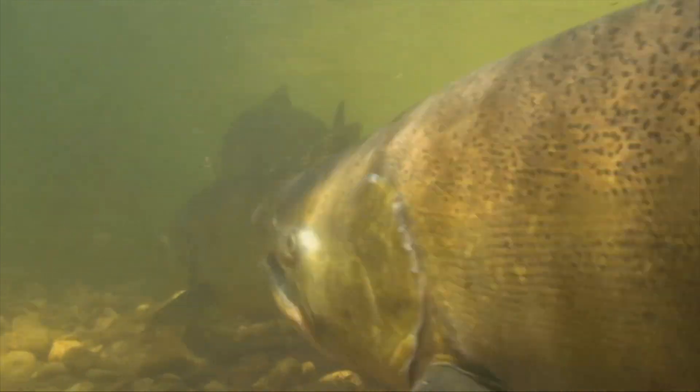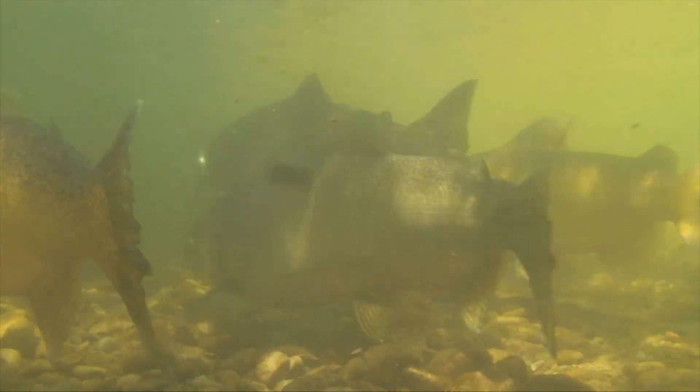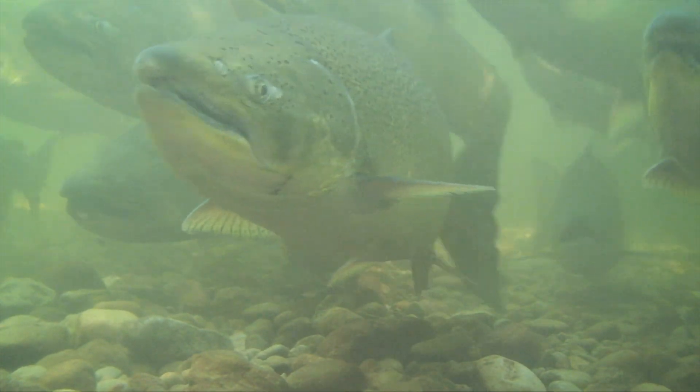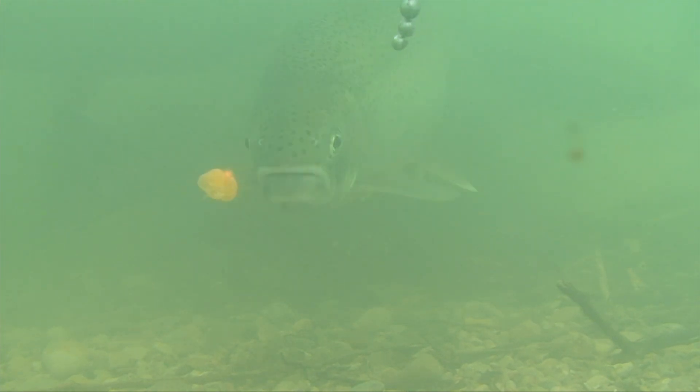Steelhead always have pure white mouths and heavily spotted tails. Chinook salmon are easily separated from others by a noticeably elongated anal fin with 15 to 17 rays. Heavy spotting and black mouths are other giveaways. When in doubt, always refer to local angling regulations that list these and other criteria.